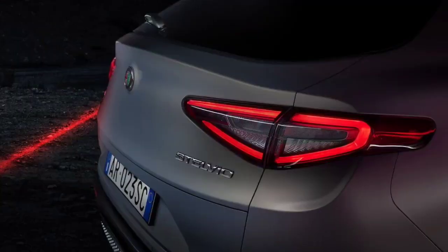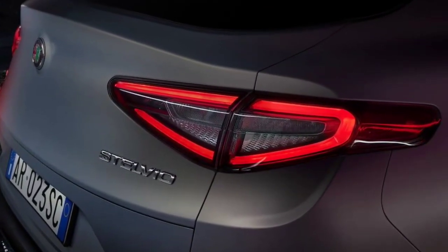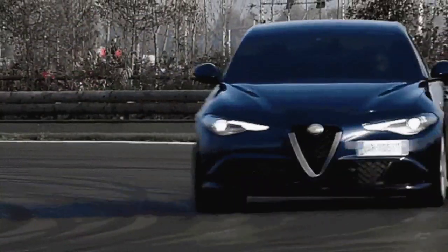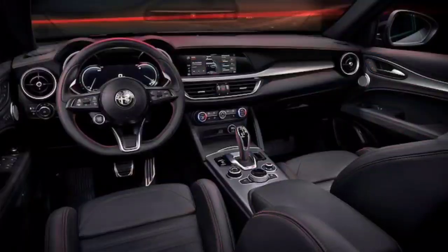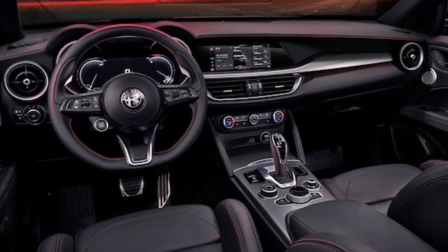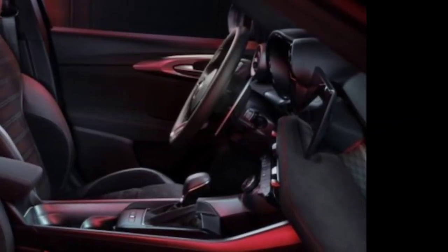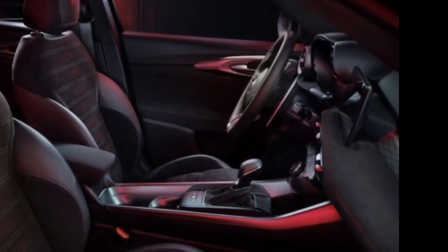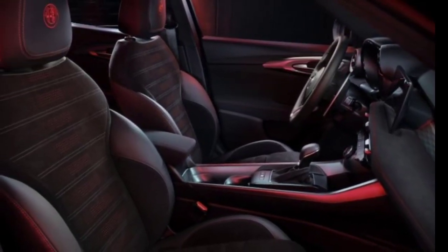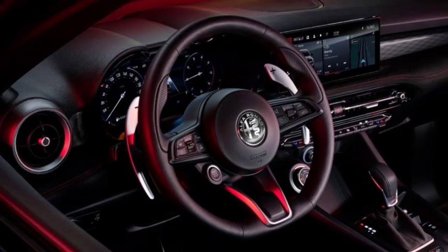While the Stelvio's actual fuel economy figures are not remarkable, they're on par with four-cylinder rivals. The EPA has not yet released estimates for the 2024 model year, but we expect the numbers to remain the same. For 2023, rear-wheel drive models get 22 mpg city and 29 highway; adding all-wheel drive drops the highway rating by one mpg. The Stelvio returned 26 mpg on our 75 mph highway fuel economy route. Competitors like the BMW X3 and Lexus RX are more frugal. For more information, visit the EPA website.